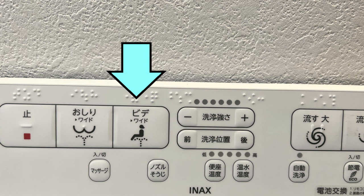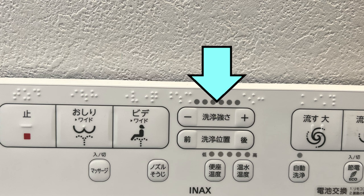The bidet button is to clean a lady's private area in cases of menstruation or whatever the case may be. Guys, you know exactly where this will be aiming, so choose it safely. The next button will increase or decrease the force of water coming out of the nozzle — the minus button decreases and the plus increases that pressure.